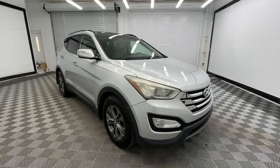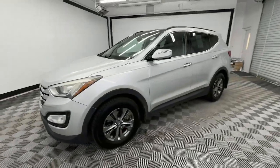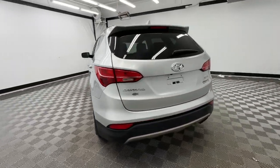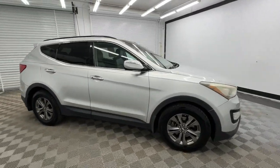Can you see yourself in the 2014 Hyundai Santa Fe? This vehicle is an outstanding buy with fewer than 150,000 miles on the odometer. All you need to do is relax and enjoy the ride in this stylish and capable Santa Fe.